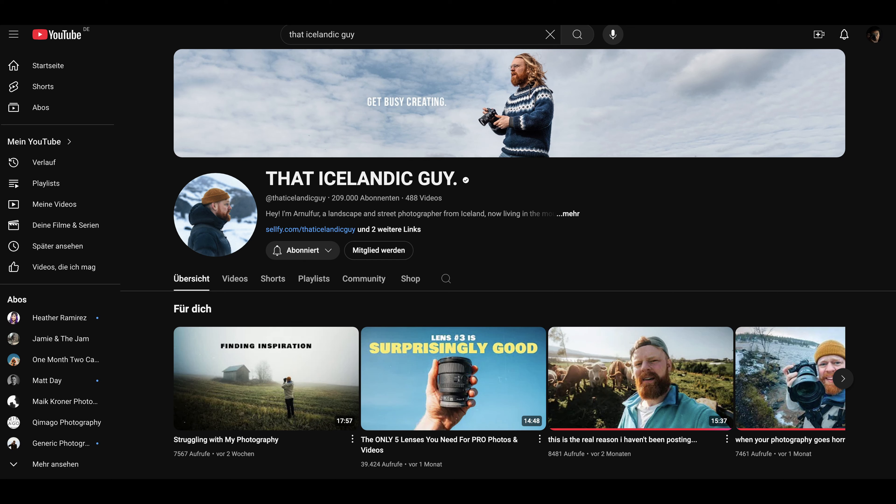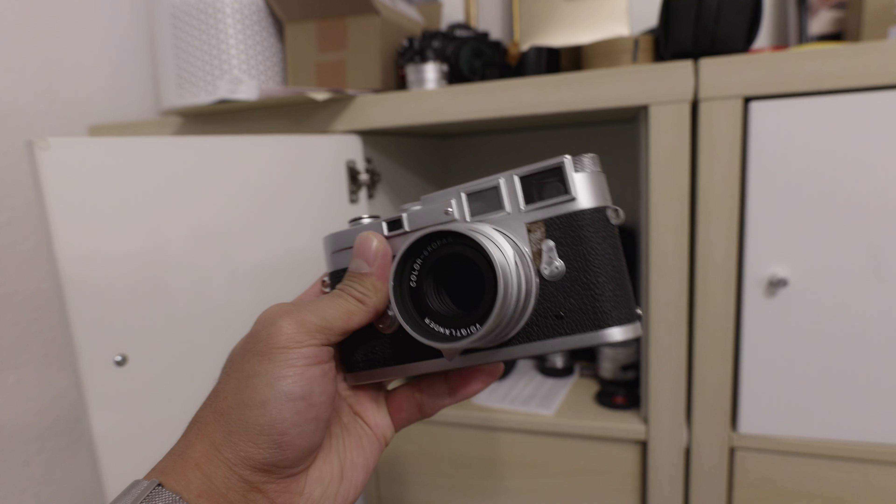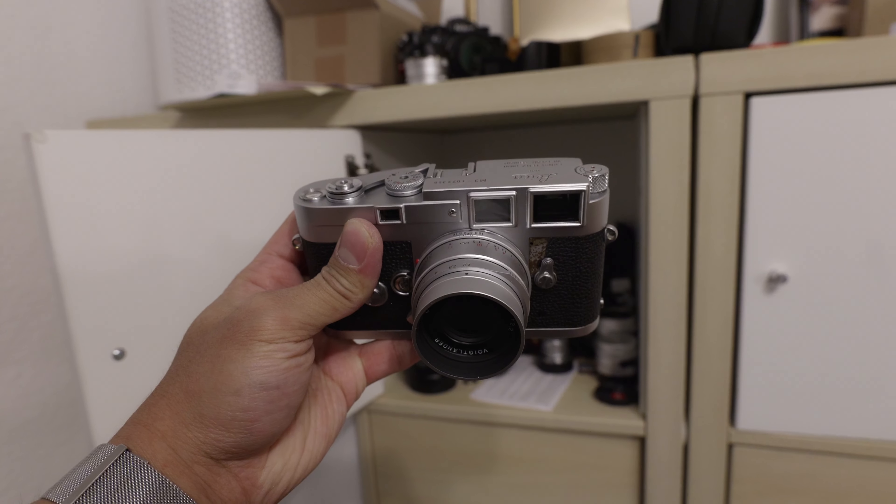This is my Leica M3 and I'm loaning that to this guy. You might know him and you might already be a subscriber of his, so check out his channel in a few months when he will try this little baby.